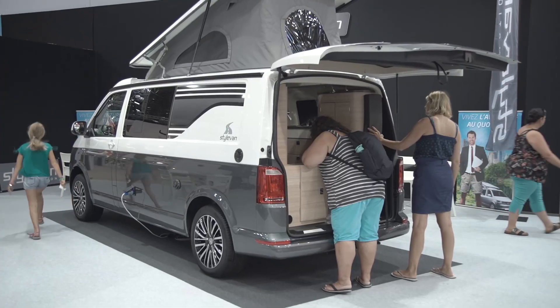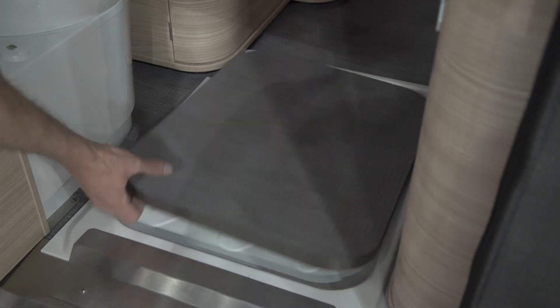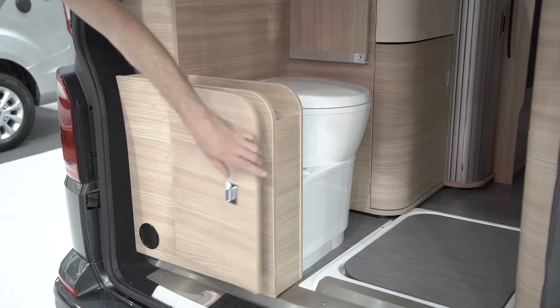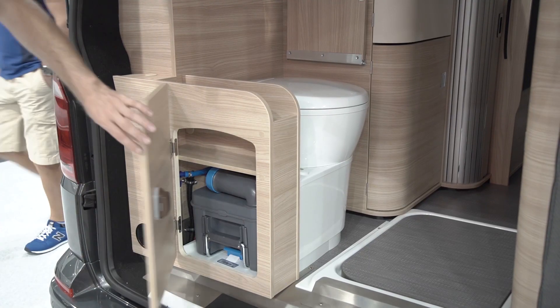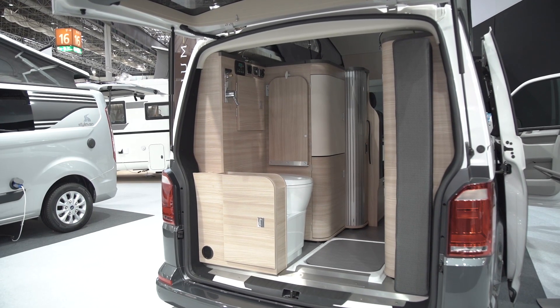And then there is also this — some would say, finally. Toilet and shower in the Volkswagen Multivan, here in the model Durban by Stylevan. This is some real competition for California, however, for just under 65,000 euros.